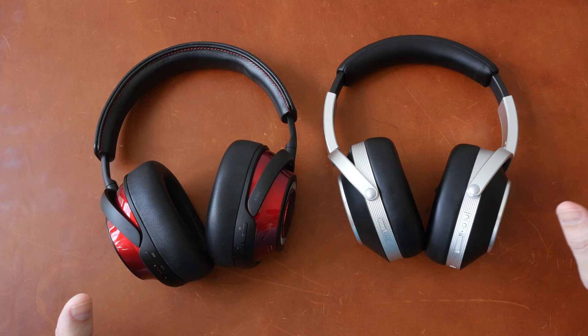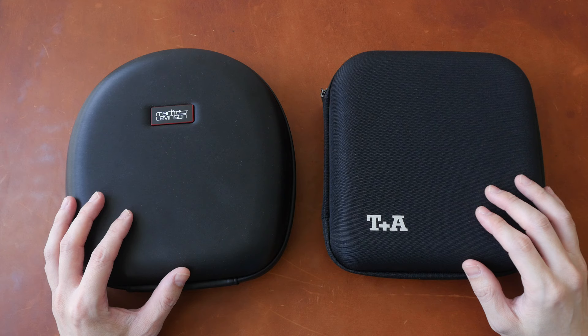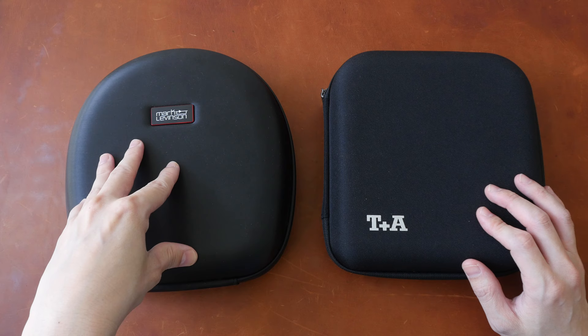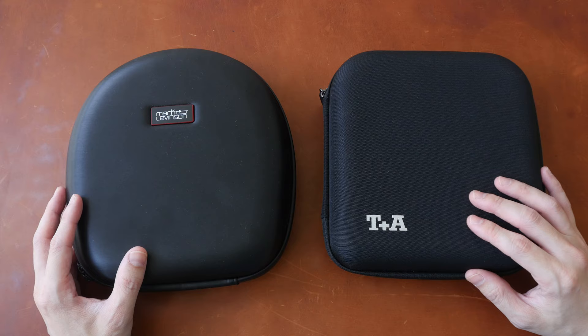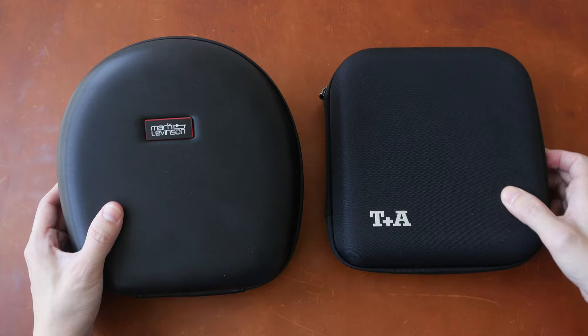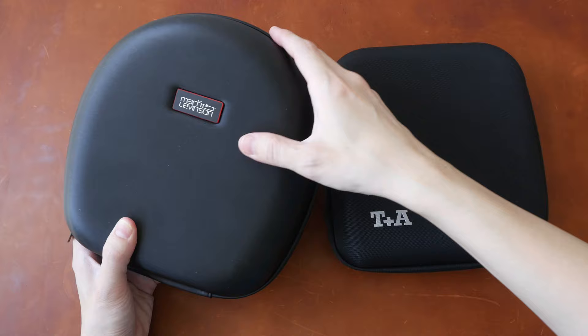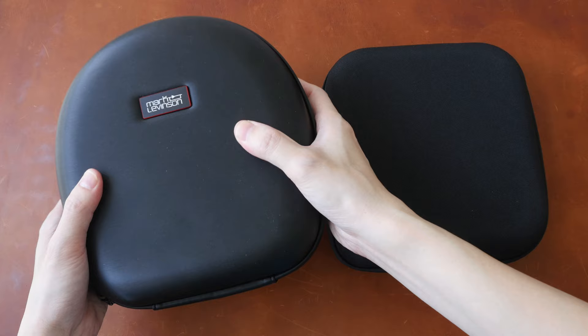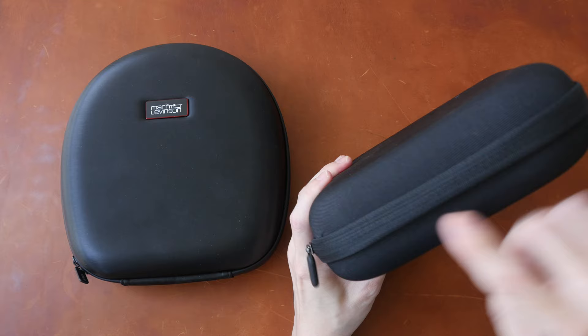Now let's get into the details, starting with the items included. These are the carrying cases for the headphones — I no longer have the Mark Levinson packaging box so I can't show you that, but the unboxing experience for both high-end headphones is quite an experience. The size of the two cases is actually quite similar — it's just the shape that's different. The Mark Levinson case material is slightly rubberized and designed to repel water, and the zip is also water-resistant. The T Plus A case has a fabric exterior with a water-resistant zip. Both are hard cases.